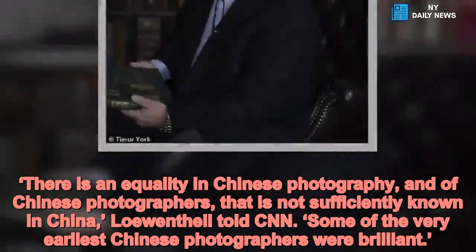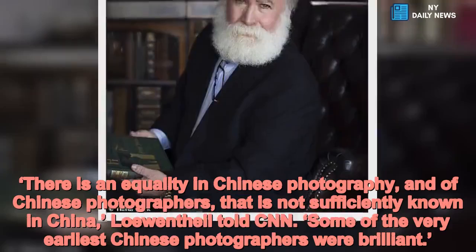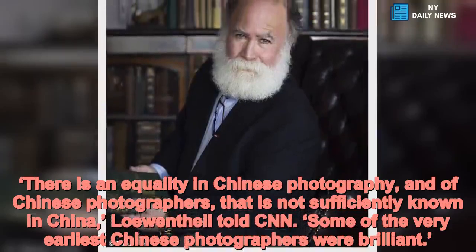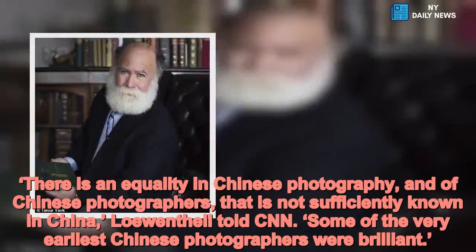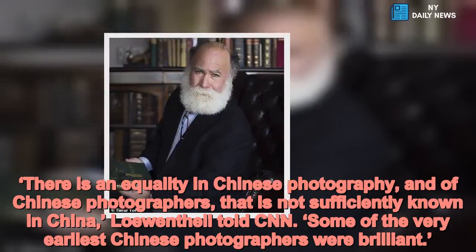There is a history of Chinese photography and of Chinese photographers that is not sufficiently known in China, Lewenthal told CNN. Some of the very earliest Chinese photographers were brilliant.